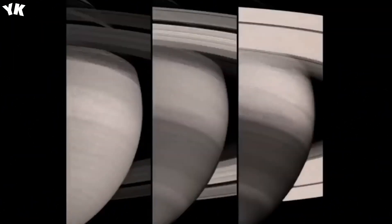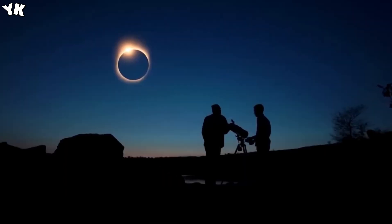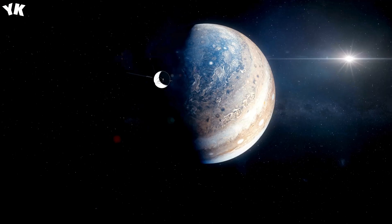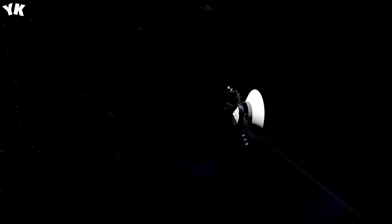Voyager 2 confirmed Voyager 1's discovery of a thin ring encircling Saturn, unveiling several new satellites and two additional moons. Leveraging Jupiter's gravitational assistance, both Voyager probes continued their exploration, venturing on to visit Saturn. Voyager 1 reached Saturn approximately a year later, making its closest approach in November 1980, positioning itself just 77,000 miles from Saturn's cloud tops.